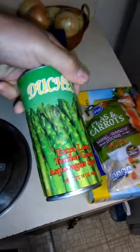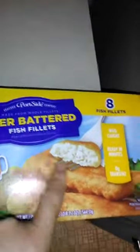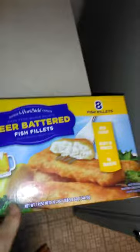Well, everybody, I'm trying to show you some food ideas and what I'm having for supper. Extra long tender green asparagus spears — couldn't make soup out of that. Carrots and peas, and I'm having beer batter — I think it's cod, I don't know. That's my supper plan.